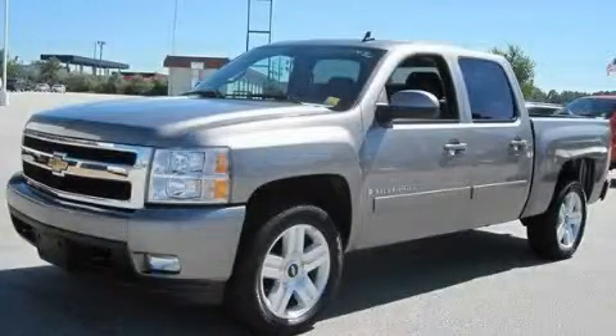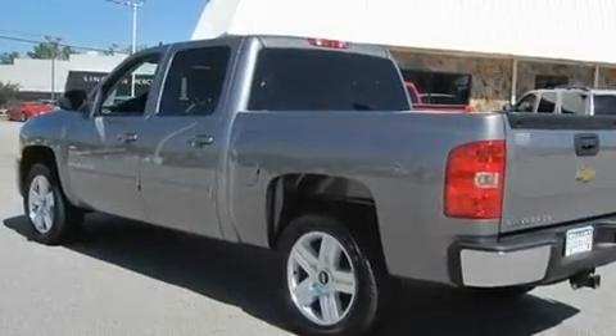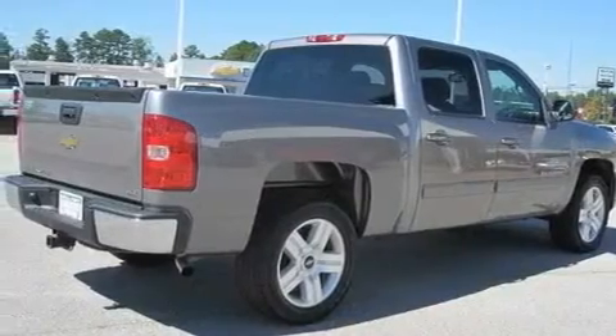This is a 2008 Chevrolet Silverado, made for the job site, the trail, and the town. It features a 5.3 liter, 8-cylinder engine and a 4-speed automatic transmission.